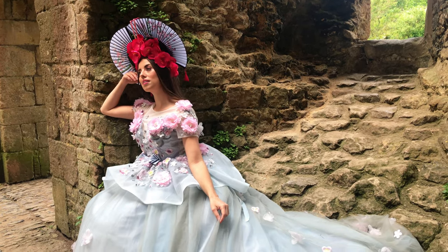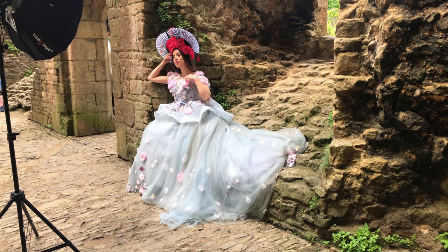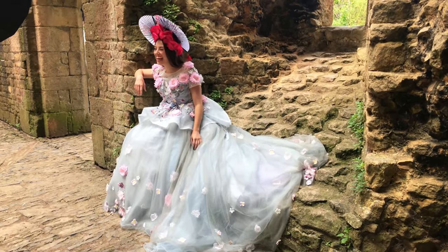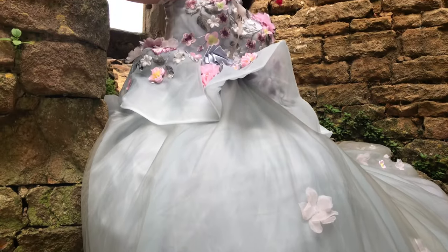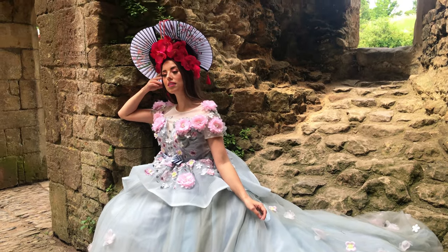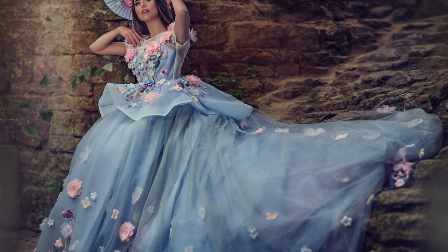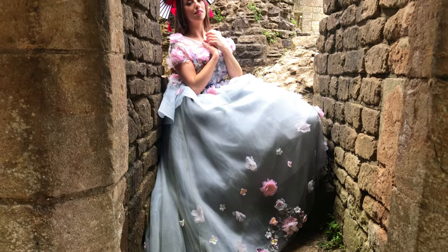We then moved to a different part of the location — more open rather than inside a turret. The ruins made it really easy to drape the dress and make it look as full as possible. We then found some little nooks and crannies between the walls and took a few pictures there.